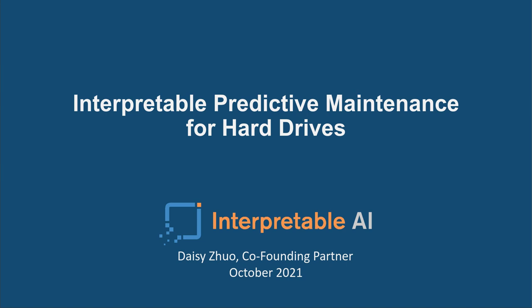A little bit of housekeeping before we get started. The webcast is being recorded, so if you miss some of it or want to pass it on to your colleagues, it's the same URL that you used to register. Down at the bottom there's an Attachments tab — we've put a lot of different resources there, including the presentation and links to things mentioned today. There's also a Questions tab, so at any time you can put in a question. We'll get to them at the end; if we don't, we'll answer via email. With that, let me welcome Daisy from Interpretable.